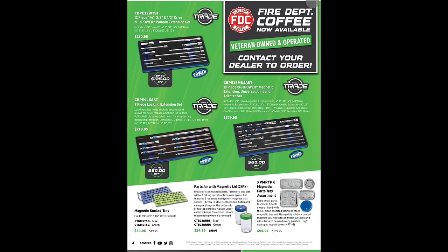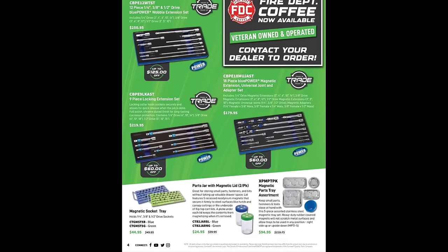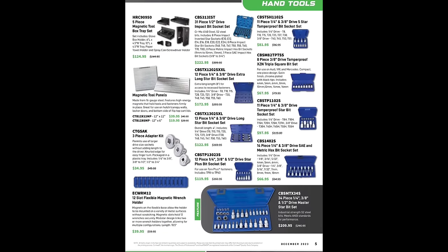We got some extensions here — 12-piece wobble extension set $250. Fire department coffee is now available — I don't know why they didn't just pick up Black Rifle. Locking extensions $219, and then a whole bundle 18-piece set for $179. Please don't do the magnetic extensions. Parts jars $24.95, magnetic parts tray $94.95. Magnetic panels are nice and dirt cheap — 12x12 magnet panel $34 to $39.99, from Mechanics Time Savers. Three-piece adapter $34.99, slotted flexible wrench racks at $39.99.